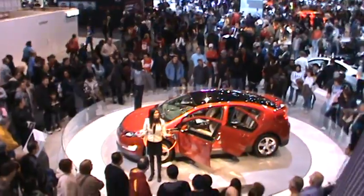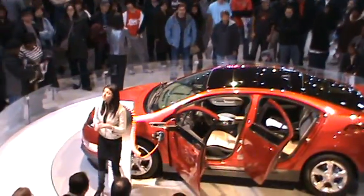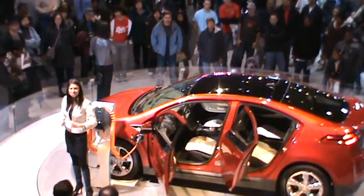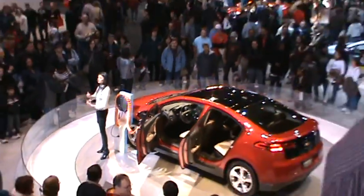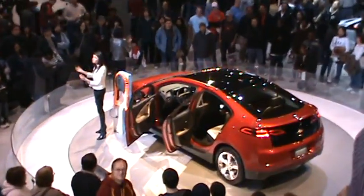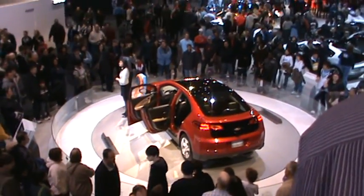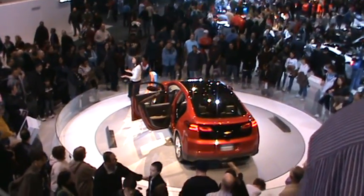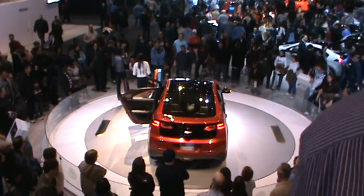A lot of people ask me: what if I want to take the Volt on a cross-country trip and I can't find somewhere to plug in? Don't worry — you simply fill it up with gas. It has a generator on board. It's creating internal electricity, and you continue on driving for 344 additional miles. Not to mention, you never have to worry about being distracted by a depleted battery.